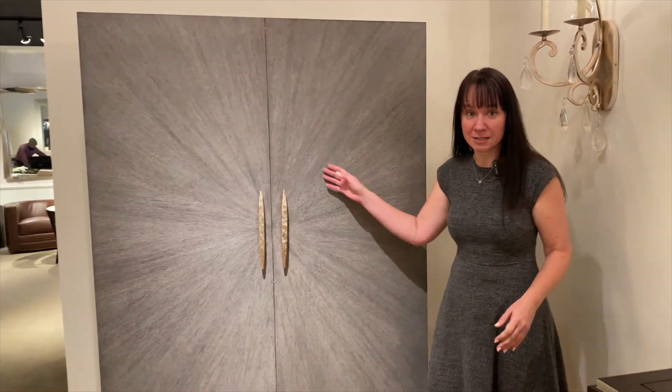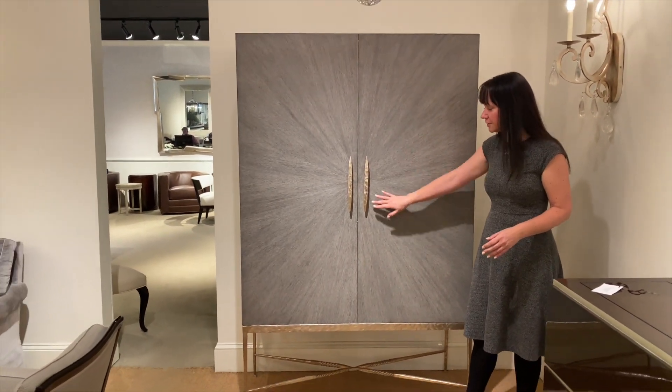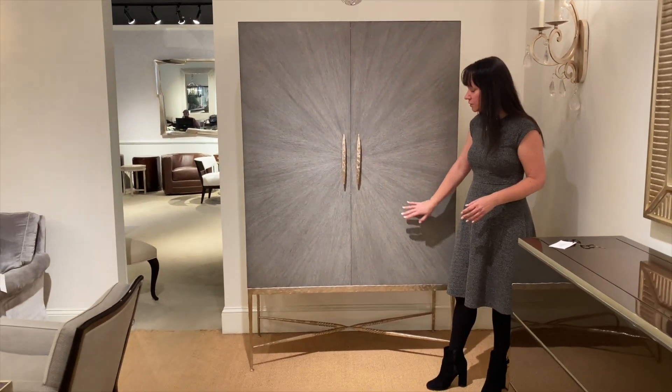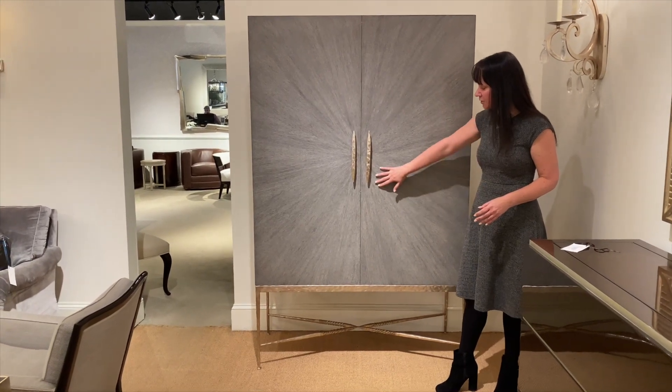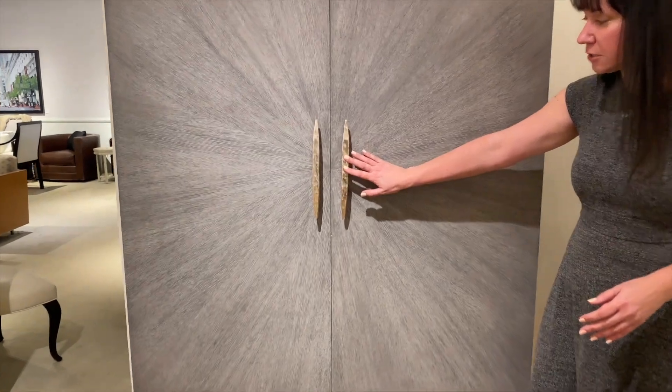This is the Leanne's cabinet done in a beautiful grayish oak finish with this sunburst detail, which is my favorite because it adds some direction to the piece and brings you to the beautiful handles done in a hammered Venetian silver finish.